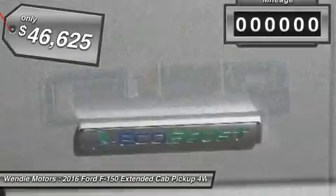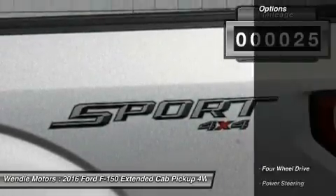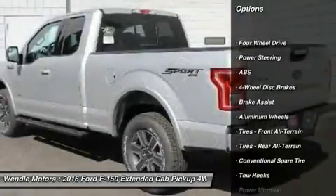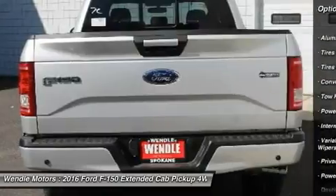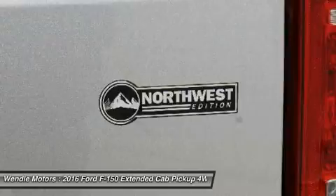This XLT comes with great features including Bluetooth, 4-wheel drive, automatic headlights, keyless entry, and tire pressure monitors. Buy with confidence knowing Wendell Ford Sales has been exceeding customer expectations for many years and will always provide customers with a great value.